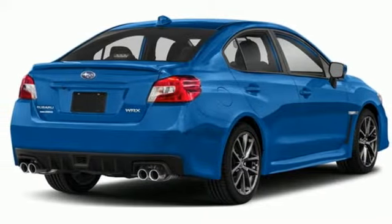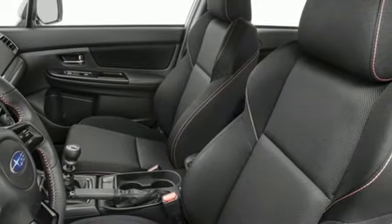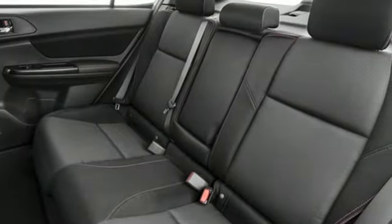Starlink MirrorLink, front heated leather sport seats, MirrorLink smart device navigation, leather steering wheel, doors and push-button start proximity key, and intercooled turbo H4 engine.